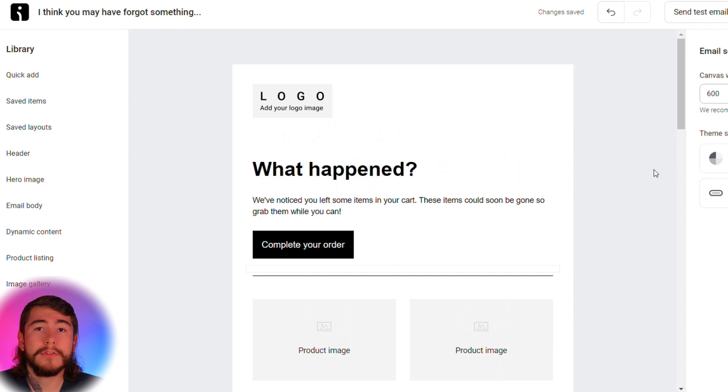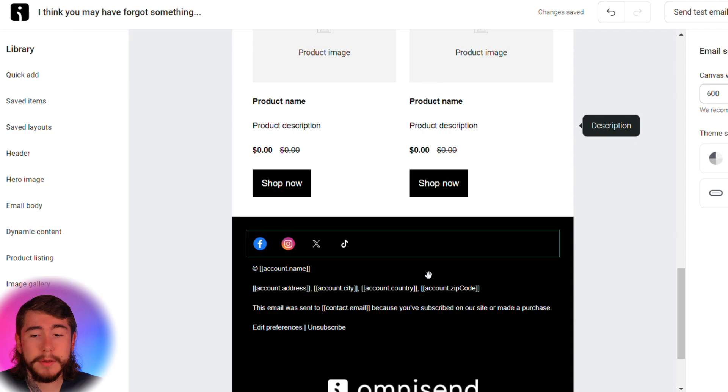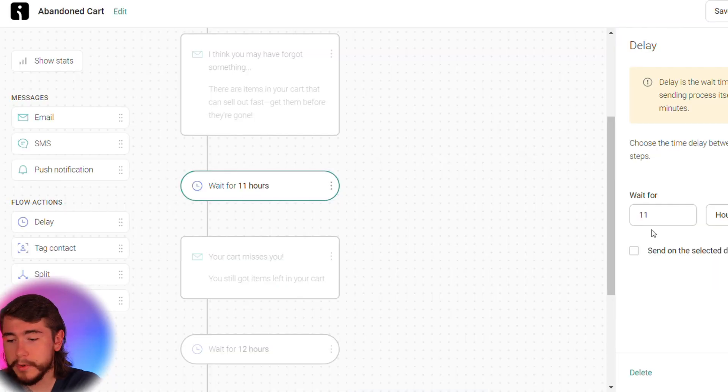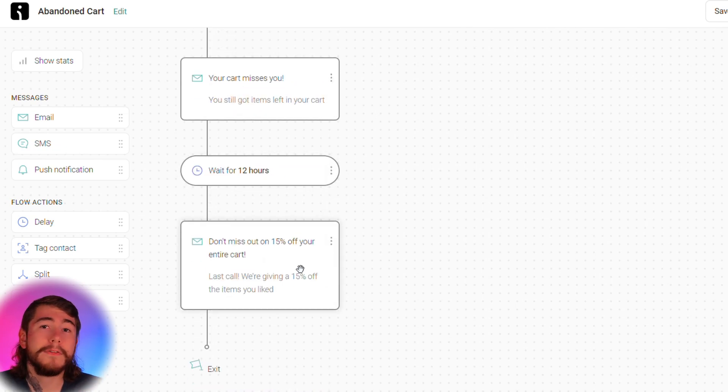This is the actual email your customers will receive when they add an item to their cart but don't complete their purchase. You'll want to customize everything — your logo, your brand colors, and everything else. Once you have this customized, save and continue editing the rest of the flow. You can change the wait time from 11 hours to 6 hours if you want to be more aggressive. Make sure you edit and approve every item on this email flow before you publish it. You can offer additional incentives like higher discounts, buy-one-get-one offers, or free shipping. It's a really good idea to A/B test different offers to see which one converts best and resonates with your audience.